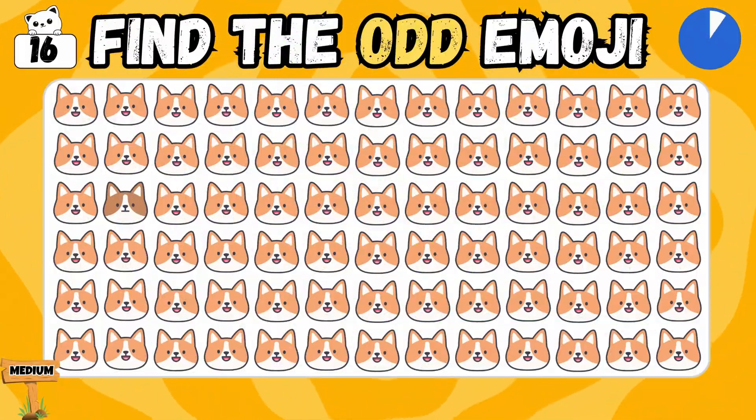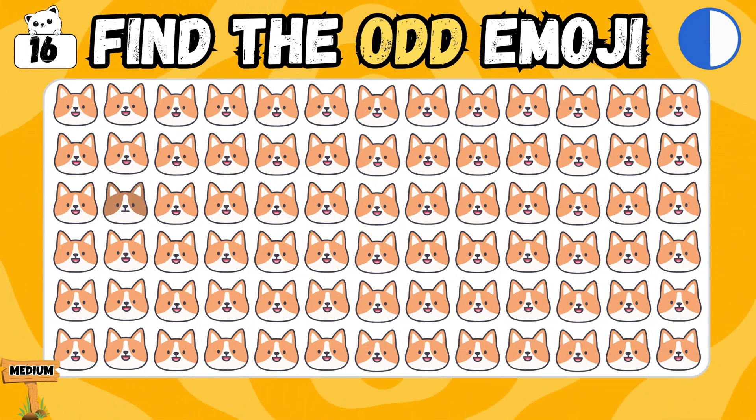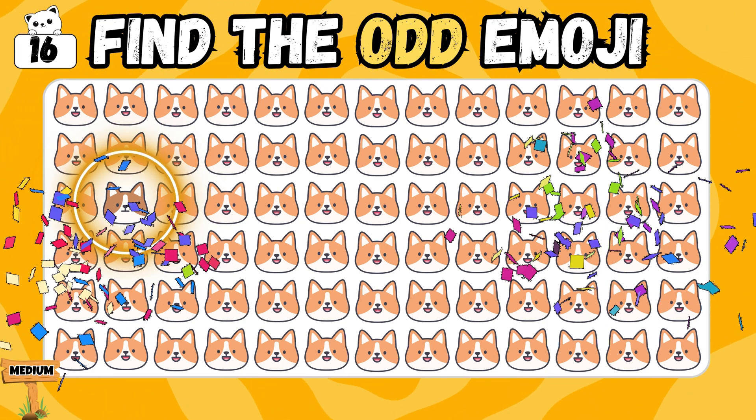Moving to the next one! Can you choose the misfit emoji? Yes! You're absolutely right!